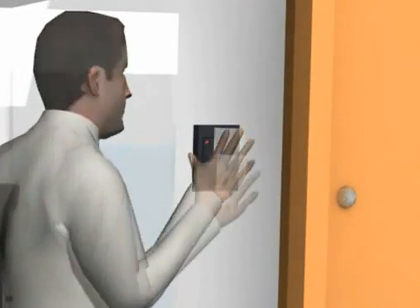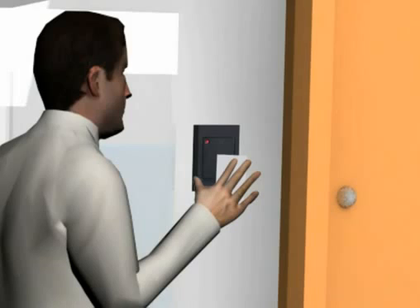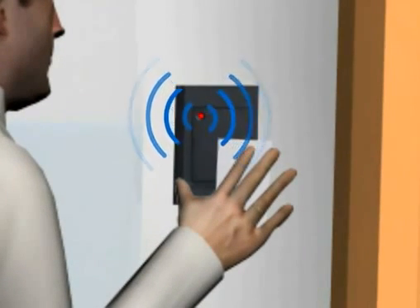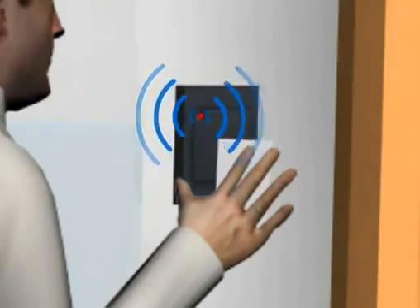In such cases, where the person is not authorized to enter the premise, the reader sends out a long beep informing of an unauthorized entry attempt.